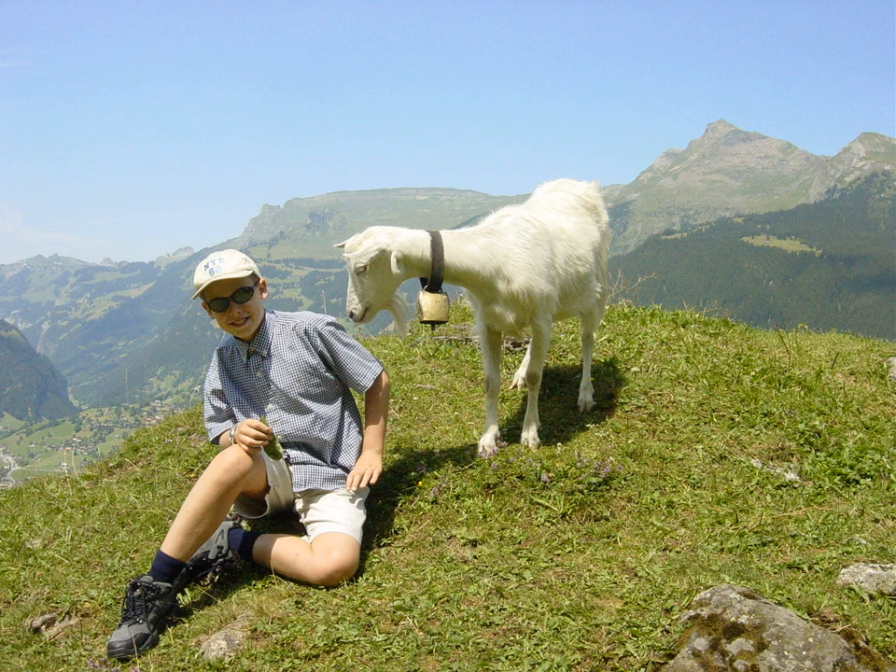So the little boy was in his flying saucer in the garden, and he pressed the first button. Without warning the door shut and the flying saucer started to hum. He then pressed another button called 'start,' and the flying saucer started to fly up into the sky.